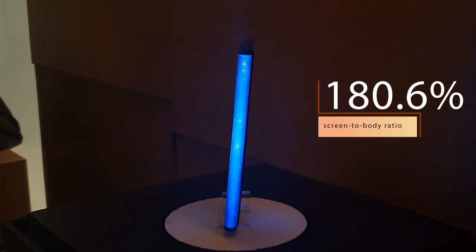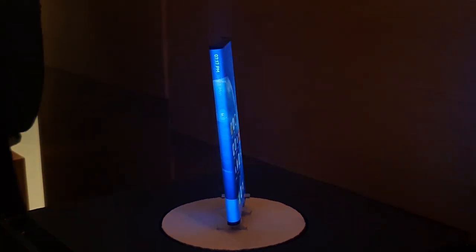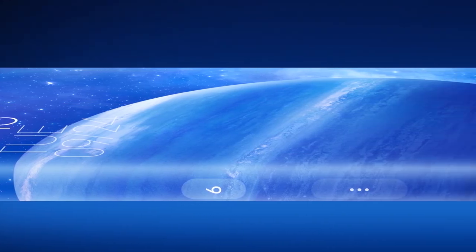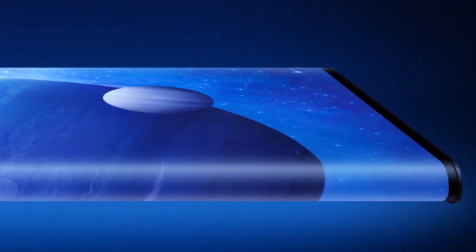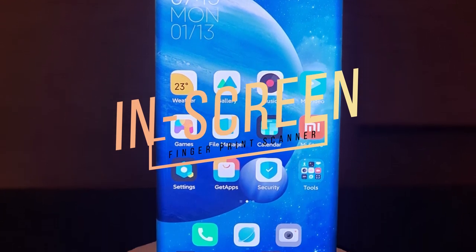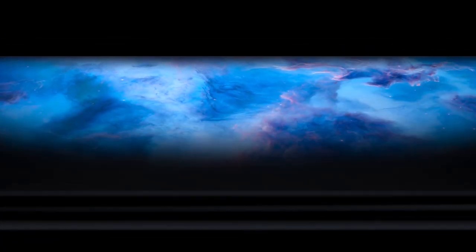This mind-blowing screen-to-body ratio is achieved by packing all the critical components under the flexible OLED display. For the earpiece, Xiaomi has used an improved version of the piezoelectric speaker which was first offered in the original Mi Mix. The speaker is now accompanied by an ultrasonic proximity sensor to improve the calling functionality. Additionally, the display also houses an in-screen fingerprint scanner to help you unlock the device. The company claims that Mi Mix Alpha users won't face any performance issues while making or receiving calls and while unlocking the device via the in-screen fingerprint scanner.